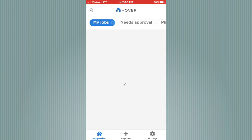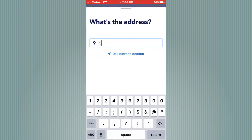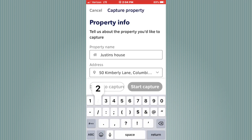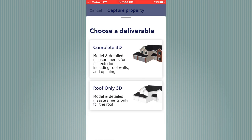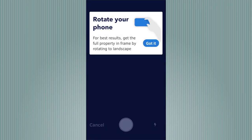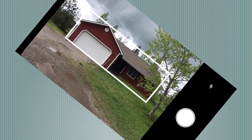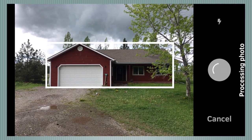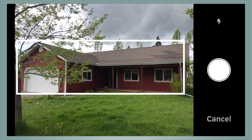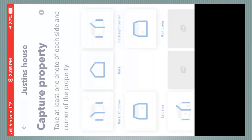First things first: download the app and install it on your phone, set up an account, and then create a new claim and type in the name. It gives you the option to put in the address or use your current location. You can put in the claim number and then select the deliverable type — in this case, I'm going to choose complete 3D. Then from there, I just start taking photos. The phone will ask you to turn everything sideways to get proper orientation, and you basically follow the little pictures which tell you which corner of the house to take the picture from. You're going to want to try to get corner to corner, with the house inside the frame. In order for the software to create the dimensions from your photos, it wants to be able to see everything in the photo.